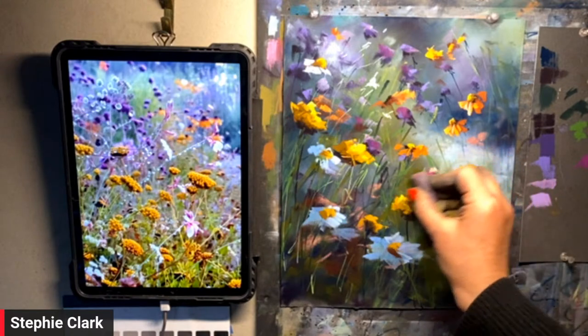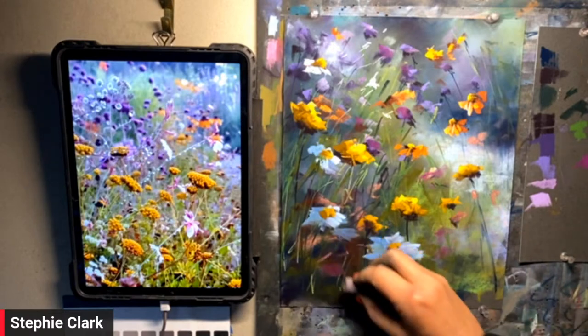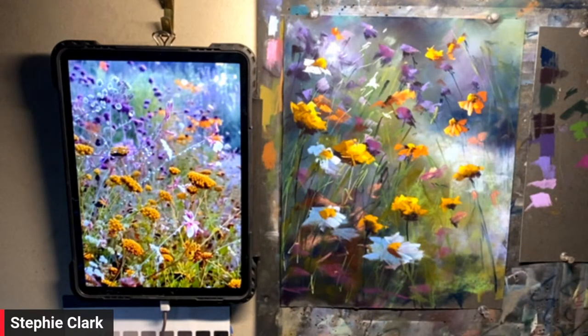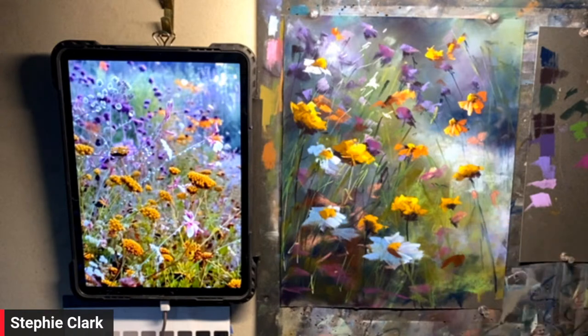It is just the best medium. If you are a beginner, I would highly recommend having a go at pastels and finding how it feels in your hand. I teach it all, and I've realized that probably the easiest way to learn art if you've never done it before is to start with pastel.